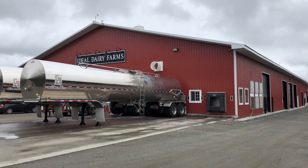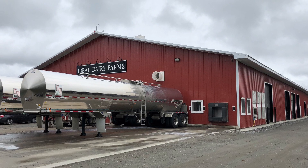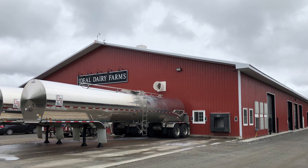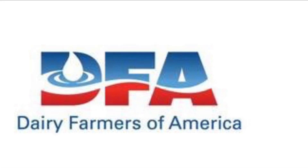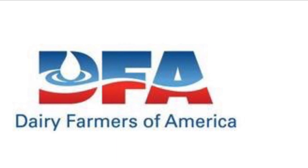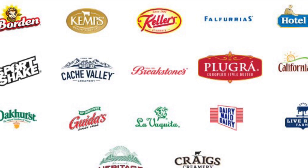Each day, three tractor trailer loads of milk leave our farm — that's almost 24,000 gallons of milk every single day. Our milk is purchased, transported, and marketed by a cooperative, Dairy Farmers of America, or DFA. As a cooperative, DFA is owned by member farmers just like us.